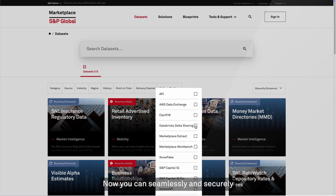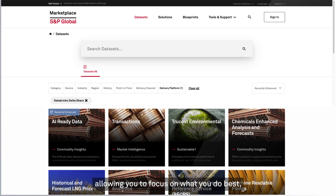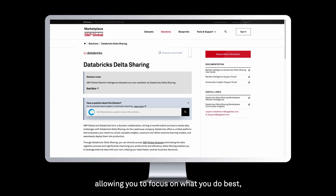Now you can seamlessly and securely access S&P Global Data in Databricks, allowing you to focus on what you do best: uncovering business value and insight.